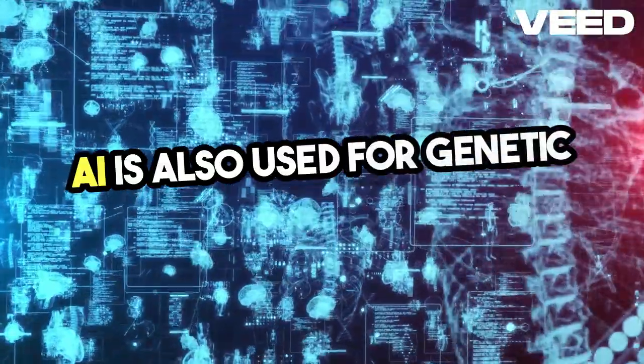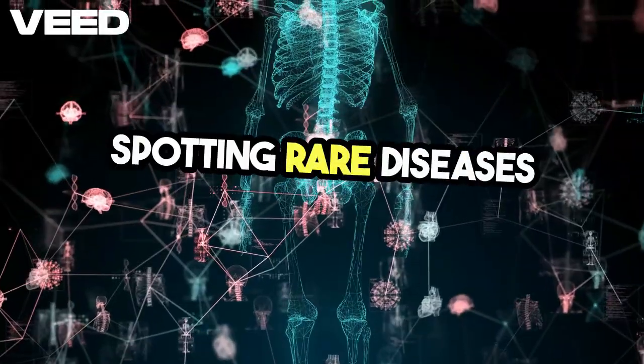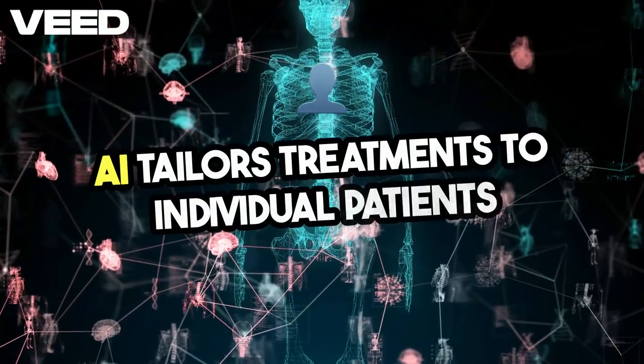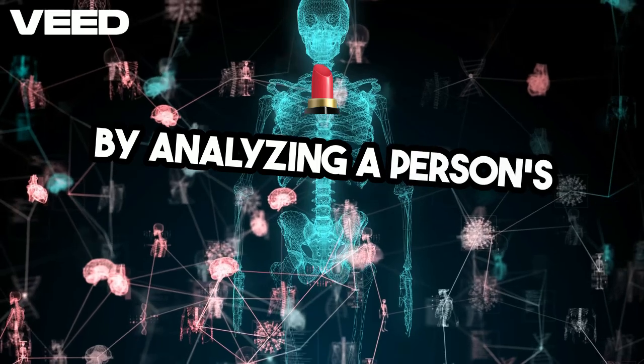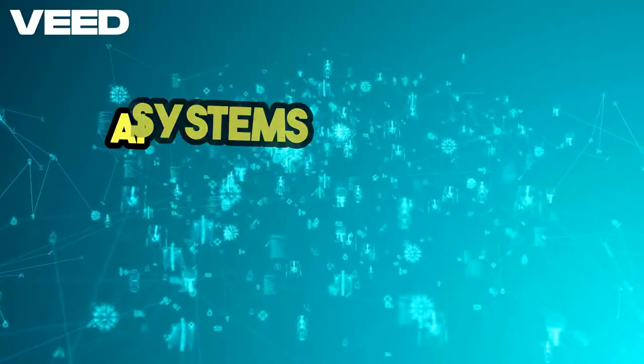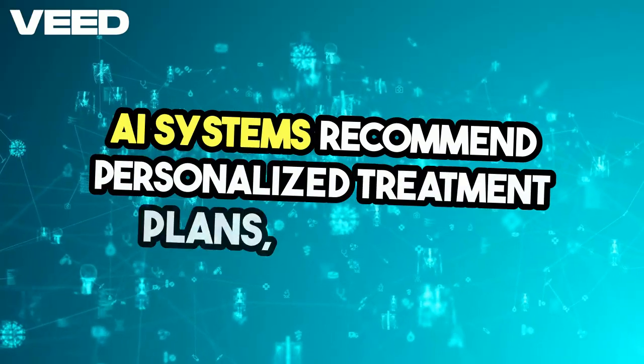AI is also used for genetic testing, spotting rare diseases through genome analysis. AI tailors treatments to individual patients. By analyzing a person's genetic makeup, lifestyle, and medical history, AI systems recommend personalized treatment plans.